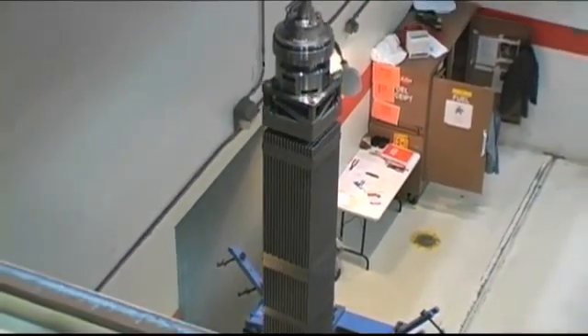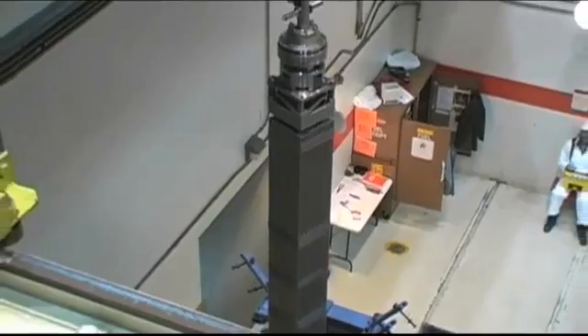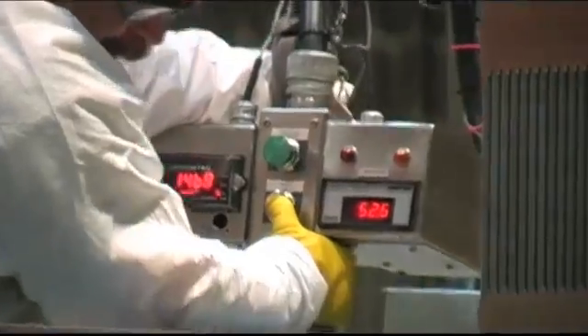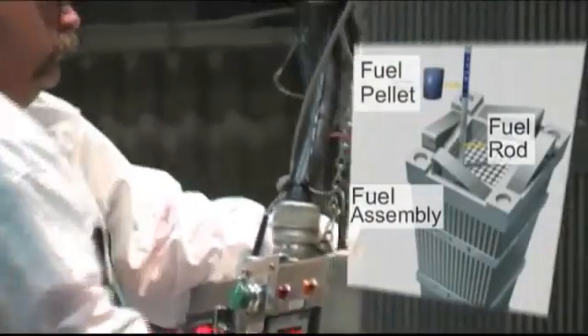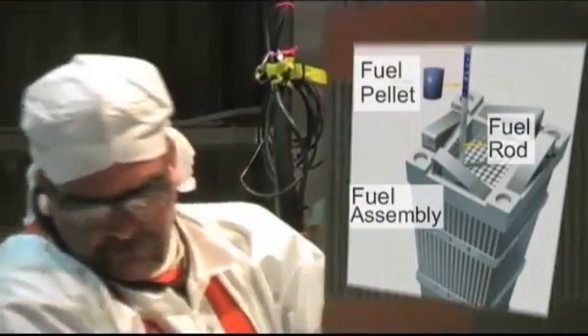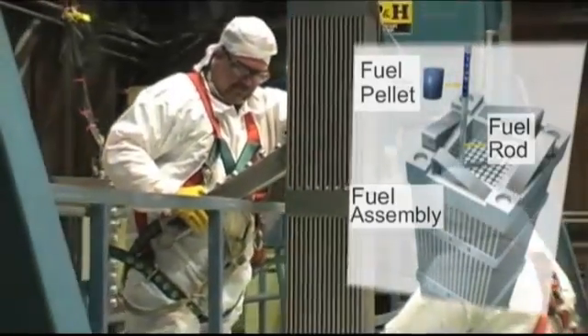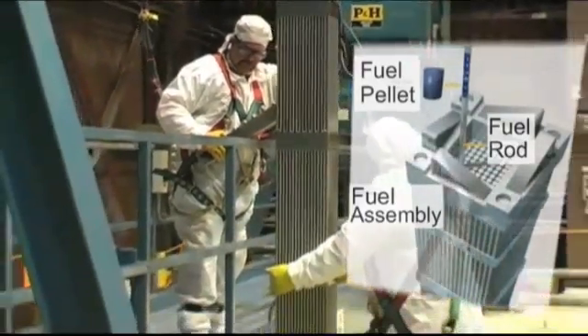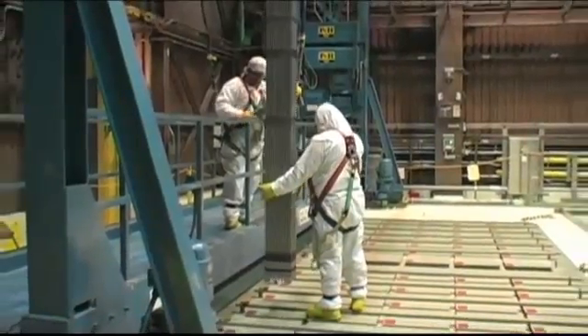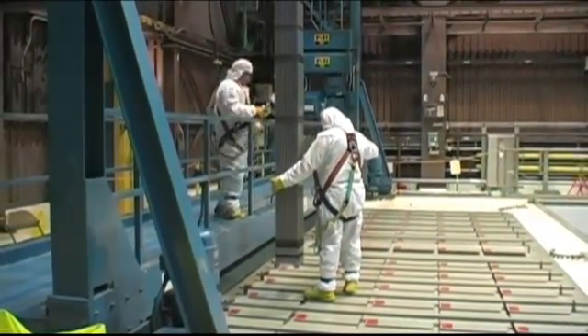At this point, it can be handled safely because it has not been placed in the reactor and irradiated yet. Nuclear fuel is made into small pellets and placed inside long tubes called fuel rods. The rods are put together in what are called fuel assemblies. When the fuel assemblies are placed in the reactor, each one can power a small city.